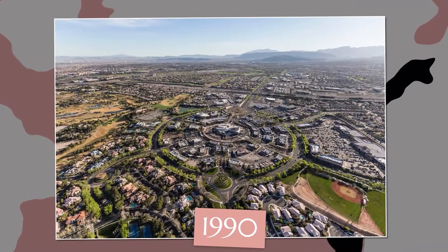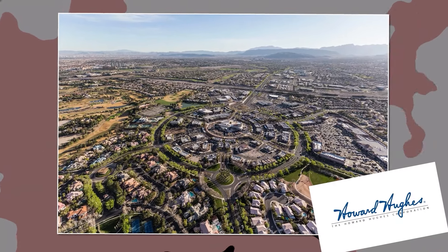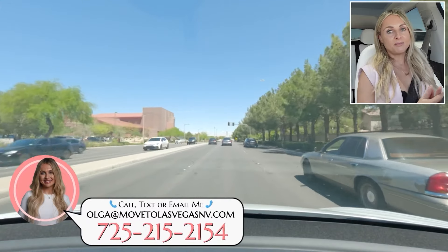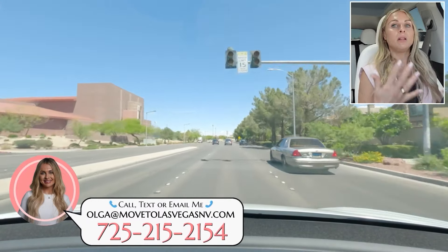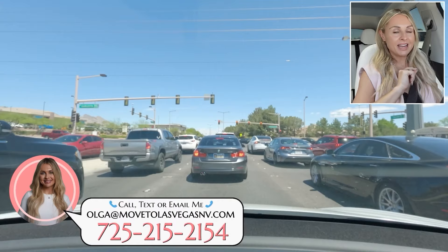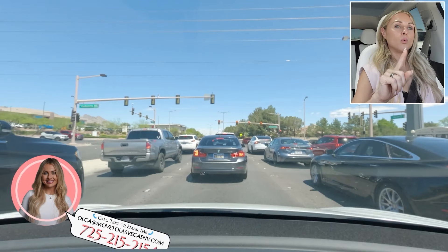Summerlin started to be developed in 1990 by the Howard Hughes Corporation. A lot of planning and foresight went into the development, and it is really known as one of the best master planned communities within Las Vegas. Fun fact: Summerlin was actually named after Howard Hughes' relative whose last name was Summerlin.